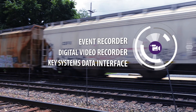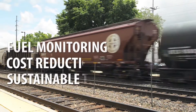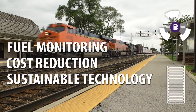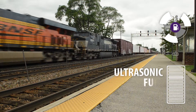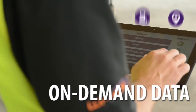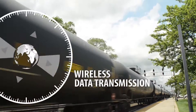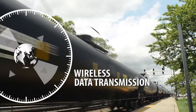It integrates with an asset's onboard devices, like the event recorder, digital video recorders, engine controls, ultrasonic fuel sensors, and other systems. The YPU gathers data from all these components and offloads it in real-time via cellular or wireless LAN communication to our back-office website.